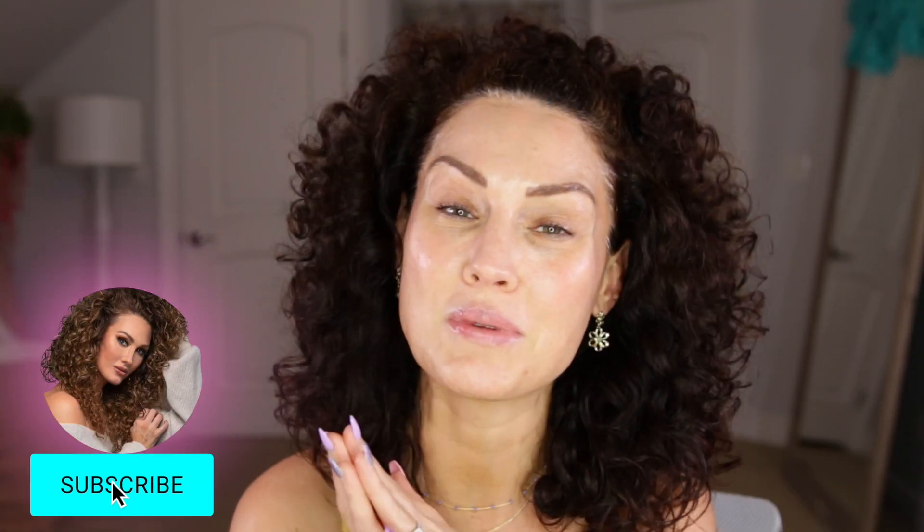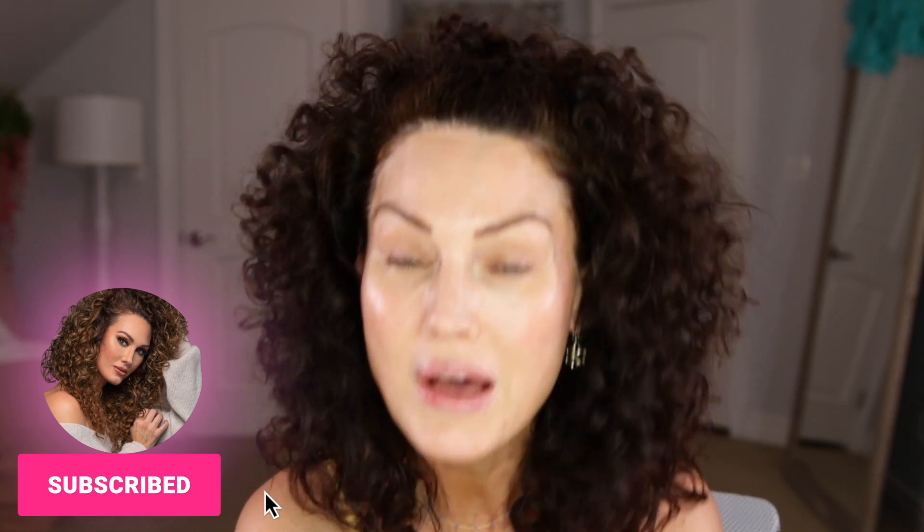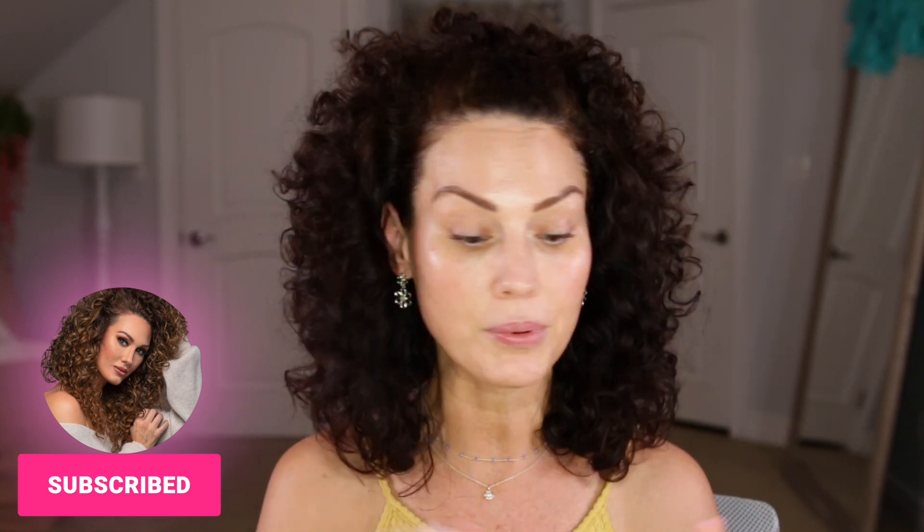Hey everyone, welcome back to my channel. I'm Brandi and you're watching the Glam Bell. I am so excited for today's video because we are doing a full face of makeup that I received in PR. I can't wait to dive into this because I have been dying to open up these products. If you are new here and not subscribed, please hit that subscribe button and turn on the bell so you don't miss any future uploads. Let's jump into this video.